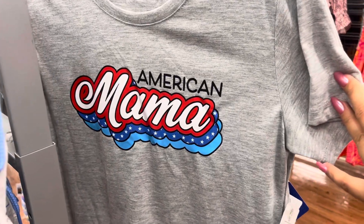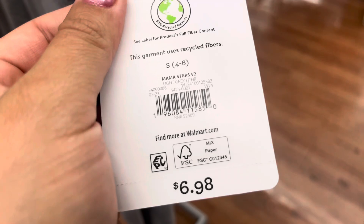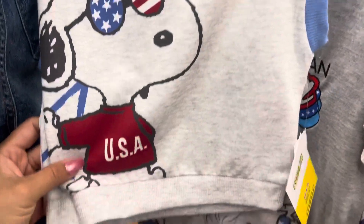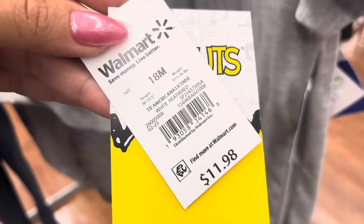The 4th of July clothing is ringing up to only $1, like this one right here — it's $1. I also saw this one right here, this one is also scanning to $1 and this is for toddlers. Here's a barcode.